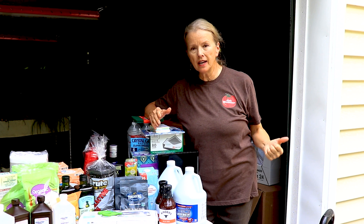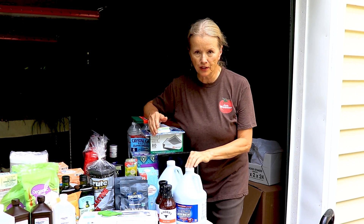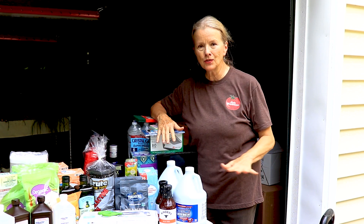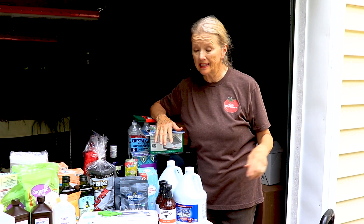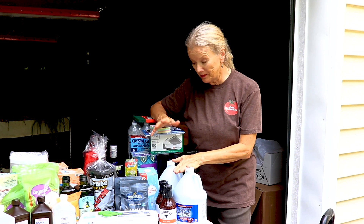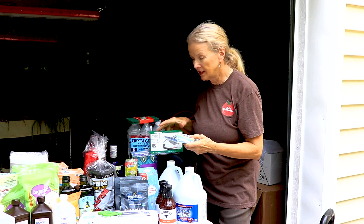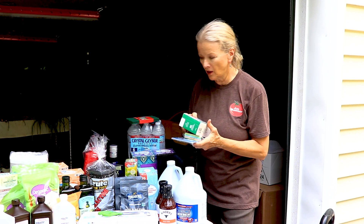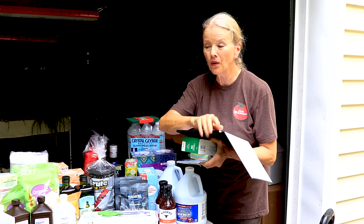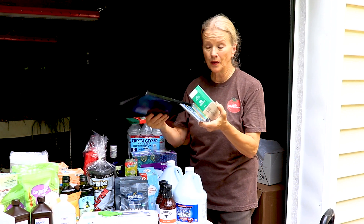I actually stopped at Dollar Tree on the way back because I wanted to get some bleach. They sell a gallon of bleach for a dollar. When I lived in California I was such an environmentalist and I didn't have anything like this in my house, but on a big property like this, chlorine bleach can come in handy. So I got three gallons of chlorine bleach. I also got some Brillo pads, notepads — you can never have enough notepads — envelopes, and one of these really inexpensive notepads with a cover.